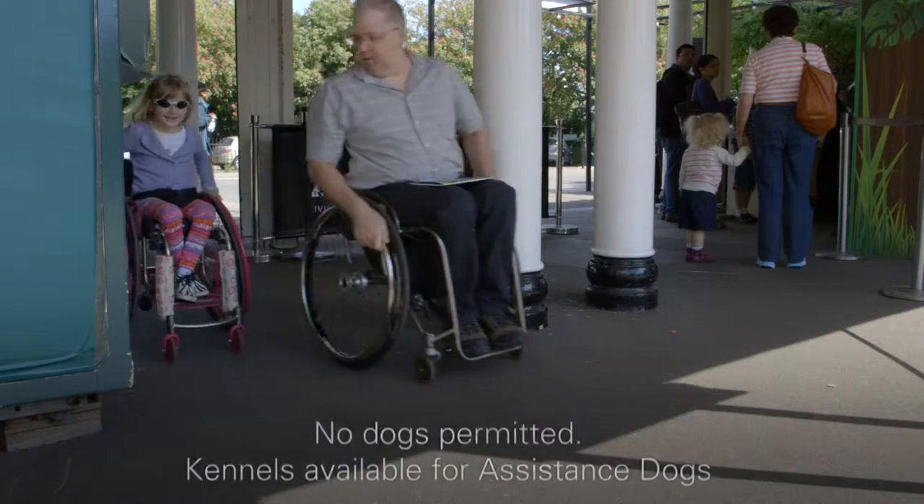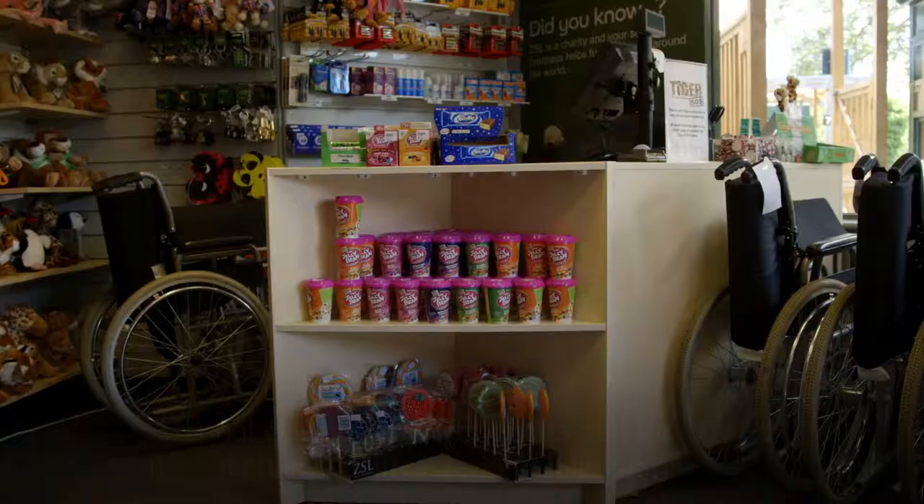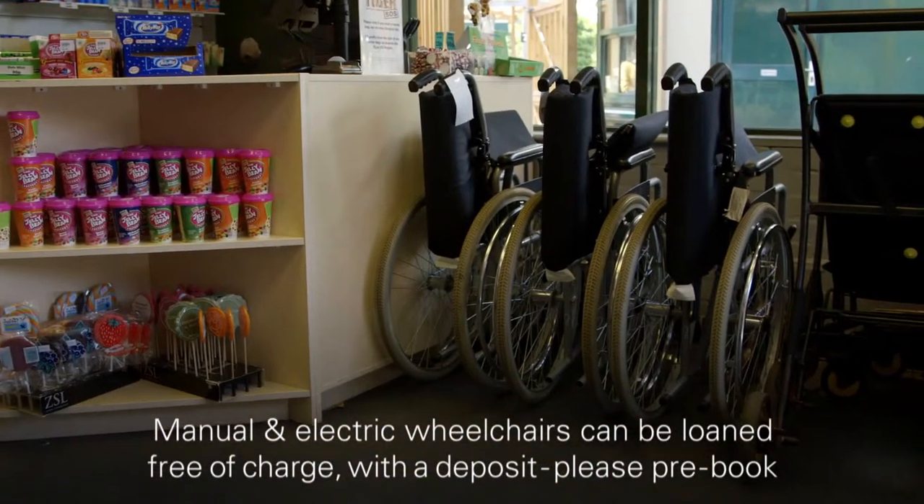There's a no-dog policy but we have kennels for assistance dogs. We have manual and electric wheelchairs available to loan with a deposit. Please pre-book.